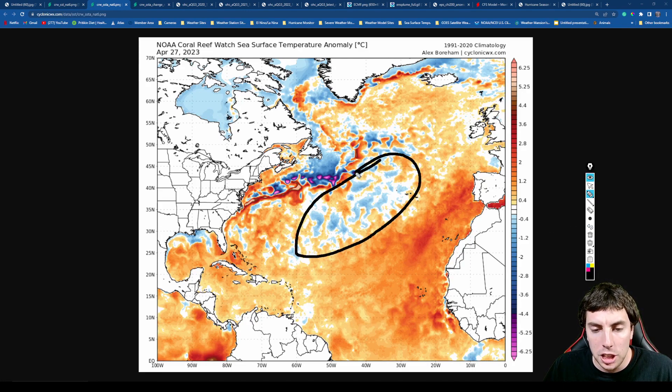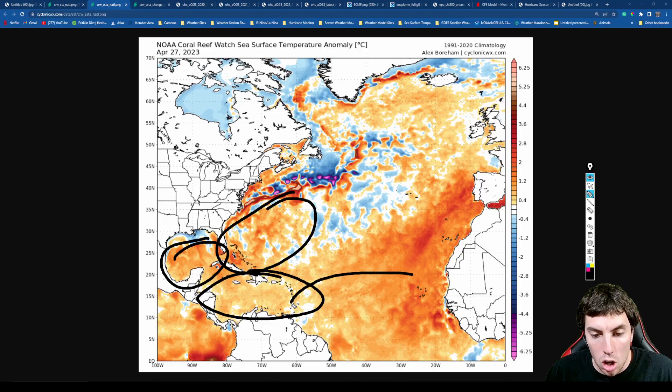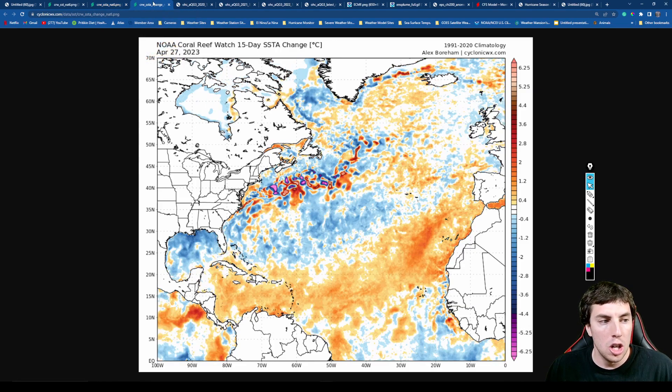We are seeing near-average sea surface temperatures in the central Atlantic, but overall it is definitely quite warm, especially for the southwestern Atlantic, into the Gulf of Mexico, into the Caribbean, also for the main development region, and across the eastern Atlantic basin — very warm. And this is going to matter a lot when we get closer and closer to June 1st, when the Atlantic hurricane season officially arrives climatologically speaking.